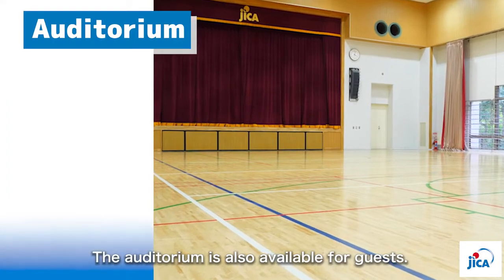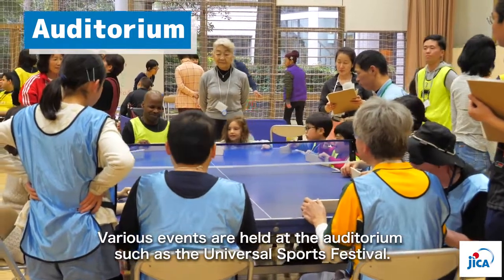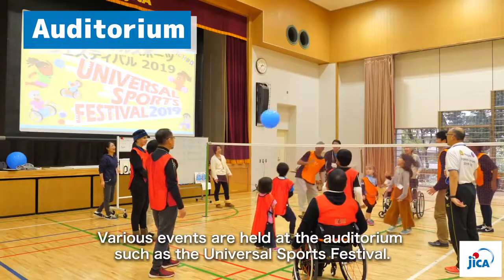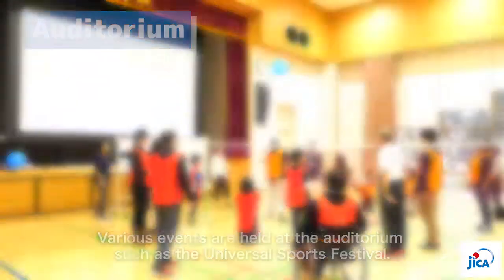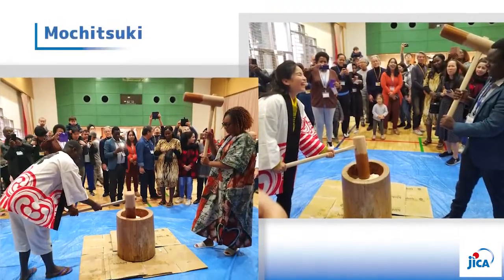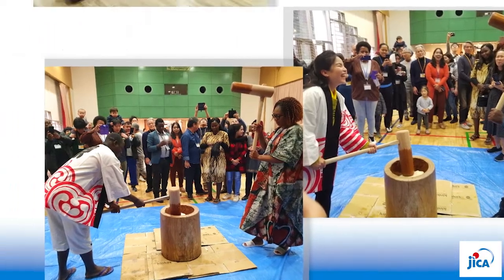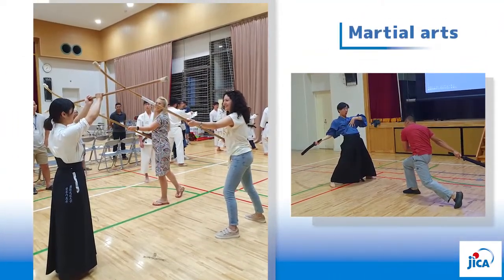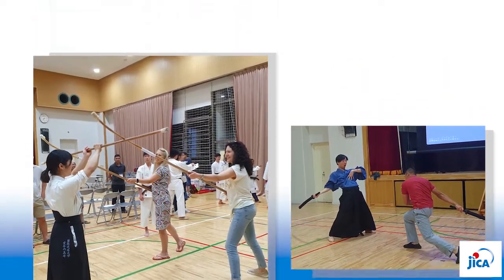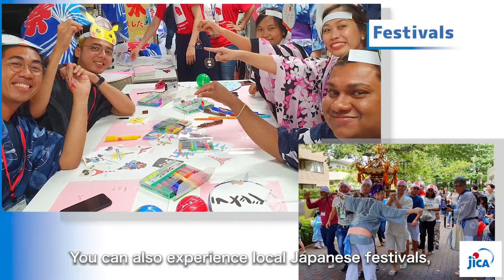Various events are held at the auditorium, such as the Universal Sports Festival, playing table tennis and volleyball, mochitsuki, and doing martial arts. JICA Tokyo organizes a variety of events in order to introduce Japanese culture.